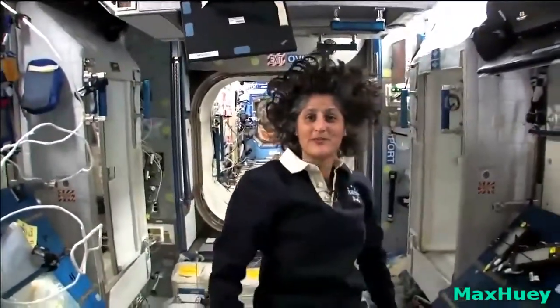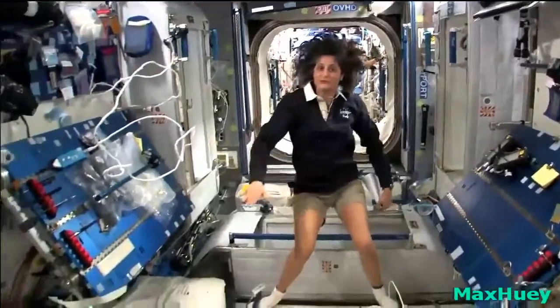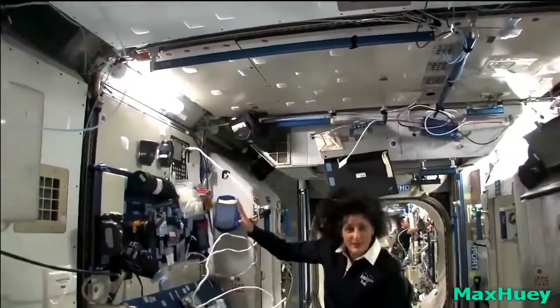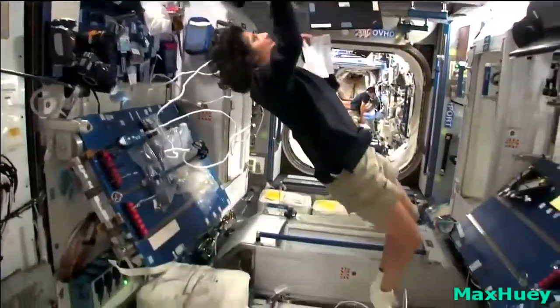So this is Node 2. This is a really cool module. Most of these modules have four sides and they're put together, so we can work on a flat plane — either a wall, a floor, another wall, or the ceiling.